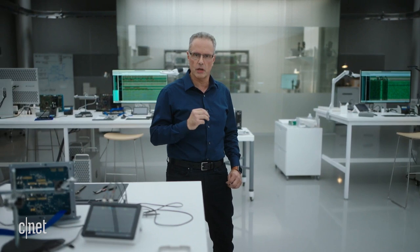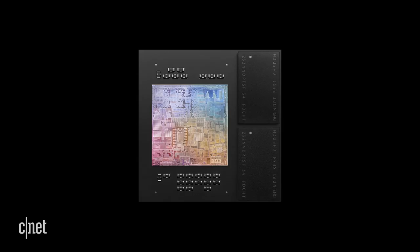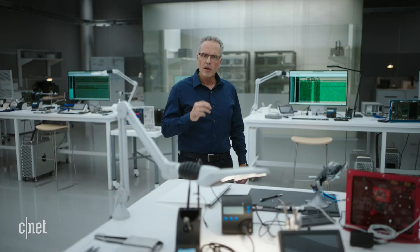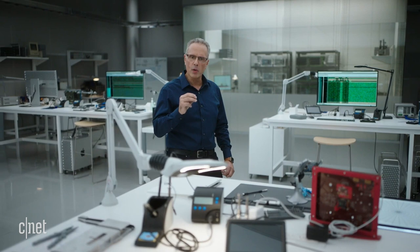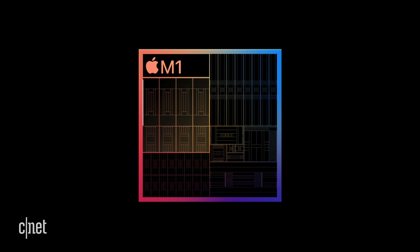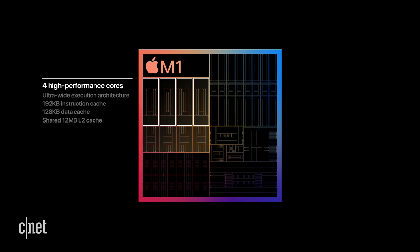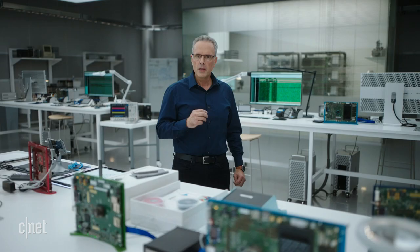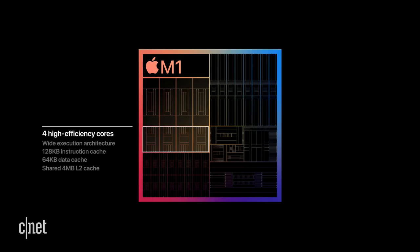The incredible performance of M1 starts with the CPU, which features two types of cores: high performance and high efficiency. Each performance core is designed to run a single task as efficiently as possible while maximizing performance. With the huge improvements in M1, our high-performance core is the world's fastest CPU core in low-power silicon, and M1 has four of these. For lighter workloads, M1 brings high-efficiency cores that use a tenth of the power while delivering outstanding performance. M1 has four of these efficiency cores, which on their own deliver similar performance to the current dual-core MacBook Air at much lower power.